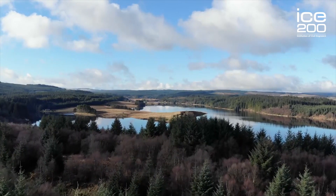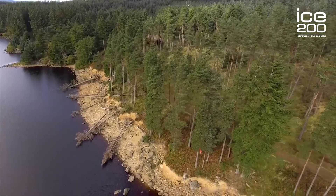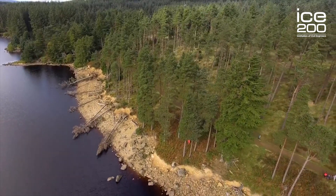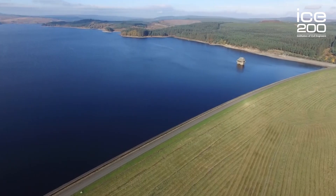Kielder Water is the largest man-made reservoir in Europe. It's 27 miles all the way around its shoreline and it holds 200 billion litres of water. The reason this reservoir was developed — they began thinking about it the minute that Cow Green, which was the largest reservoir in the Tees Valley system, was completed — because development had continued and we knew that we needed to carry on getting water.